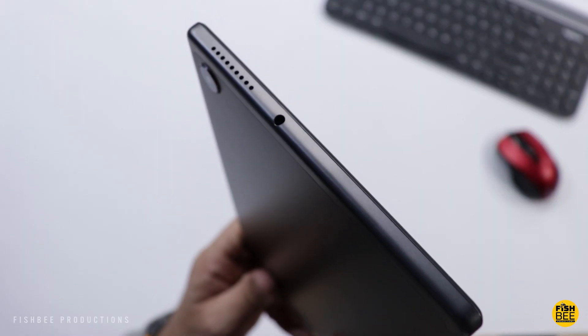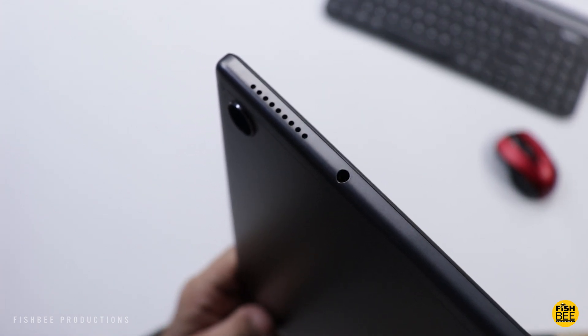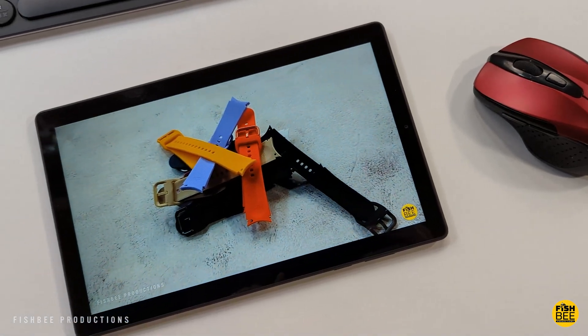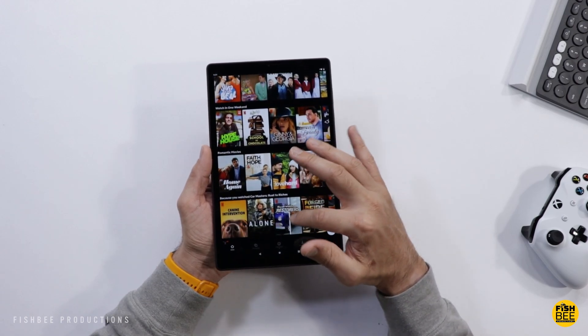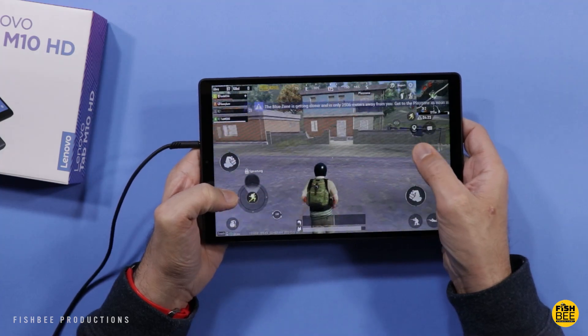When it comes to specs, it's considered an entry-level tablet. It weighs in at 420 grams — just under one pound — and it's just over 8 millimeters thick, so fairly lightweight and pretty thin for a budget tablet. You've got a 10.1-inch 1280x800 resolution IPS display with 400 nits brightness, so plenty bright enough for indoor use.